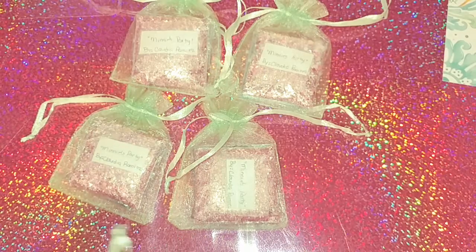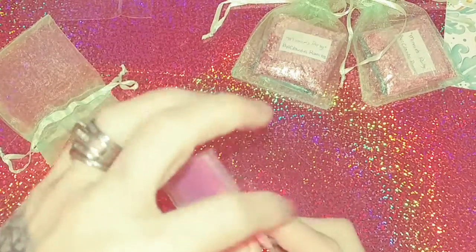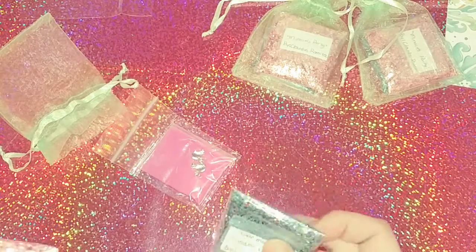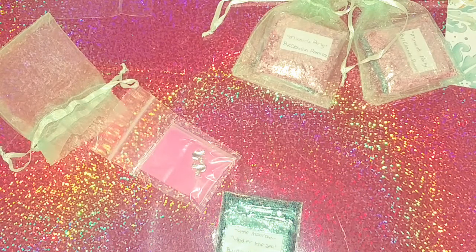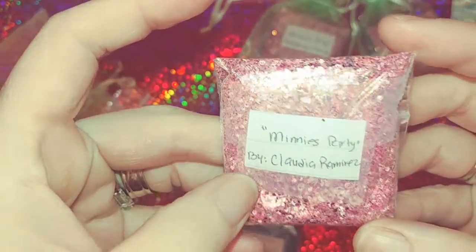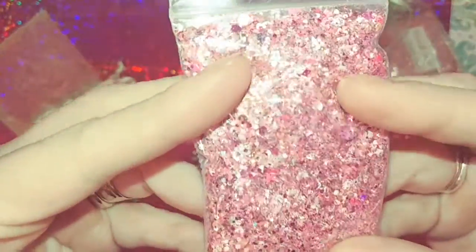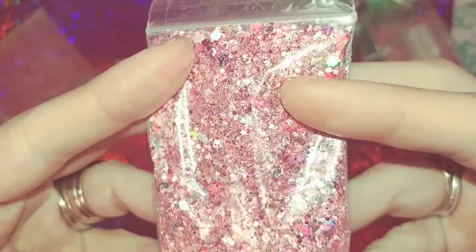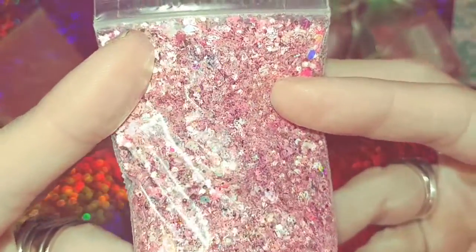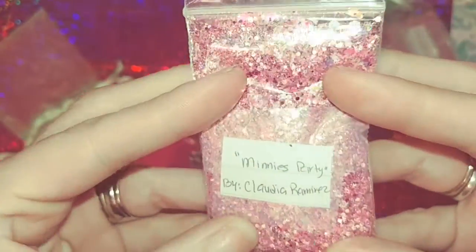I'm going to pick the pink because everybody knows pink is my favorite color. She made two mixes — this one is called 'Minis Party' and it's pink. She sent quite a lot, very very generous — that's a full bag, ladies, a full bag! This is a gorgeous pink and it has some purples, some holographics, some light pink, some darker pink, some whites. Very gorgeous mix, I love love love it.